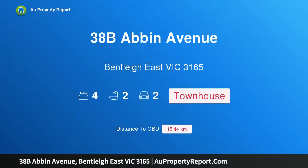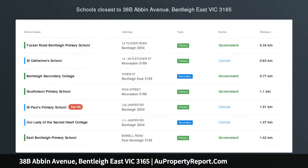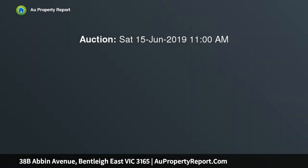Hi, I am glad to introduce property 38B Abbon Avenue, Bentley East Victoria, 3165. Contemporary Excellence at its Best — an unrivaled statement of unprecedented quality and luxury, this spectacular new 4-bedroom, home study, 2-5-bathroom residence is the epitome of entertaining excellence.